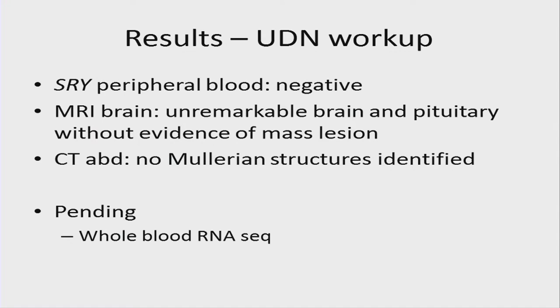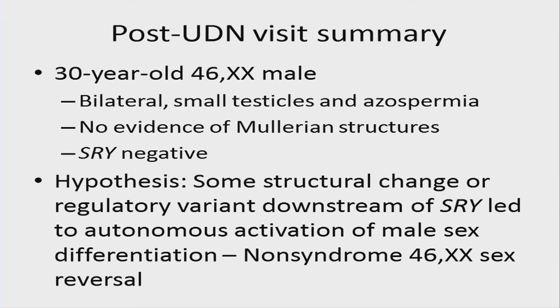The SRY peripheral blood PCR was negative. MRI of the brain was unremarkable; pituitary was normal. CT of the abdomen clearly showed absence of any Müllerian structures. Whole blood RNA-seq was pending at that time. The post-UDN visit summary: a 30-year-old 46XX male with bilaterally small testes and azoospermia, no evidence of Müllerian structures, and SRY negative by all technologies. The hypothesis was a structural change or regulatory variant downstream of SRY leading to autonomous activation of male sex differentiation — potentially one of the first causes of non-syndromic 46XX sex reversal.